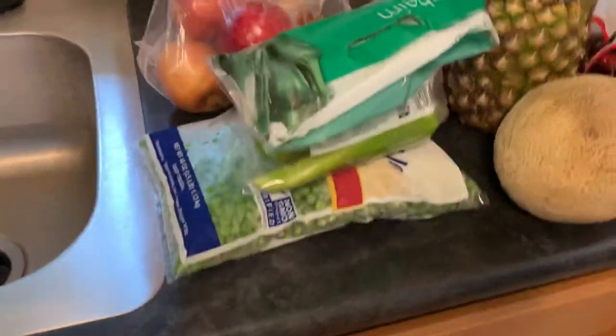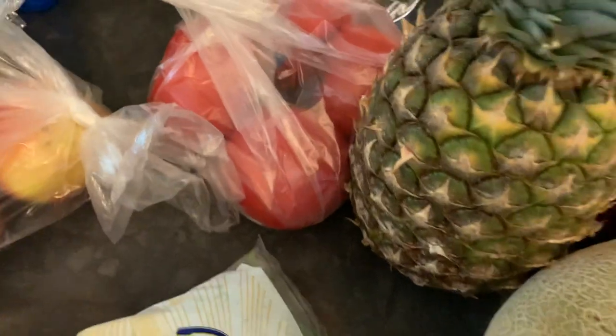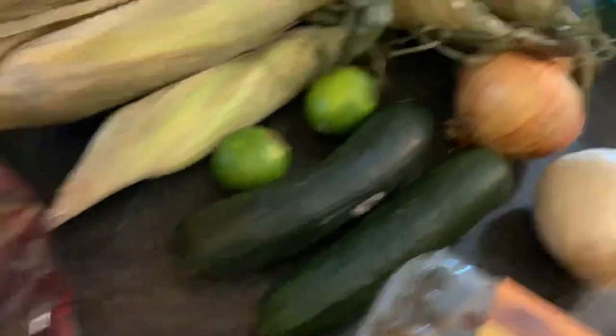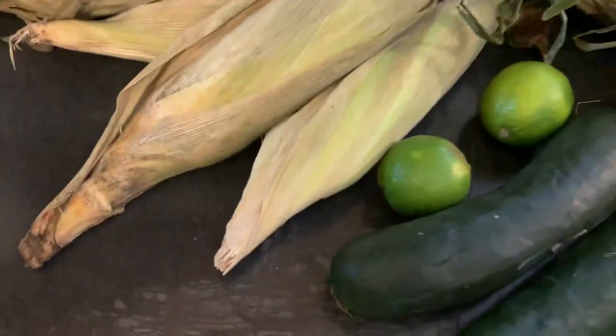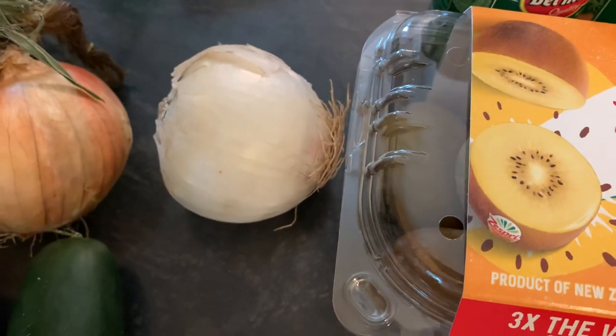Now here's the produce — the amount just really got to me. We have some Anaheim chili peppers, which is great because my husband really loves these and we can use them in just about anything. We got frozen green beans, a different variety of apples, four really nice fresh tomatoes, a pineapple, a whole cantaloupe, some cherries, eight corn on the cob, a yellow and white onion, two limes, two cucumbers, and a box of kiwi.